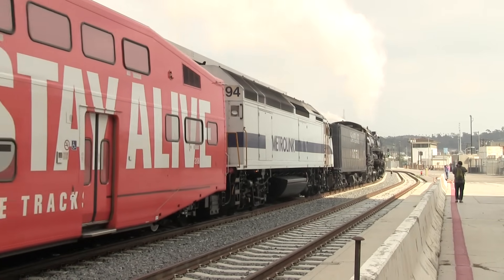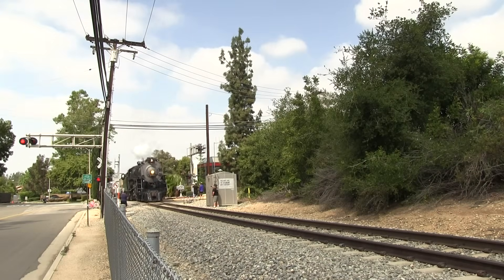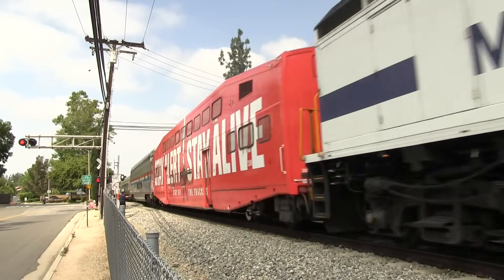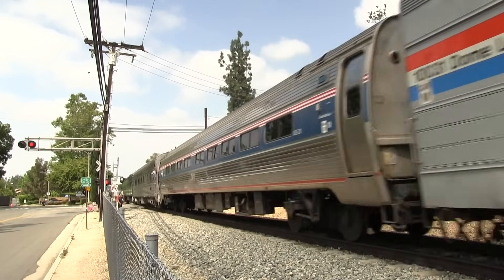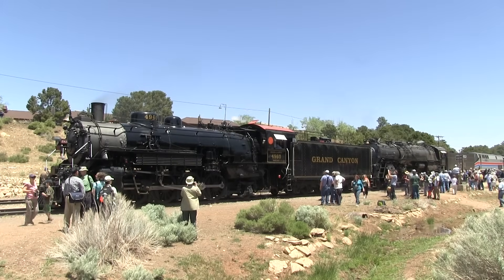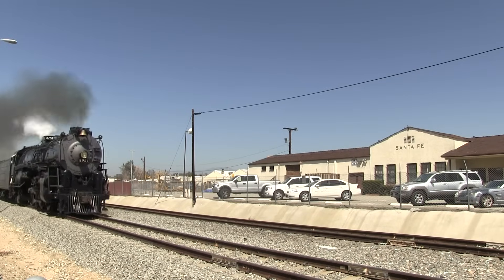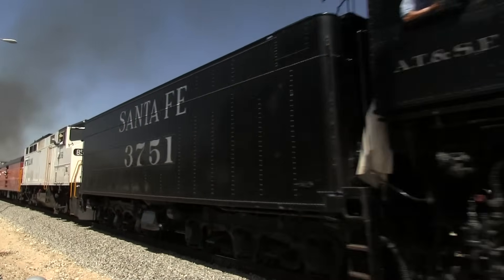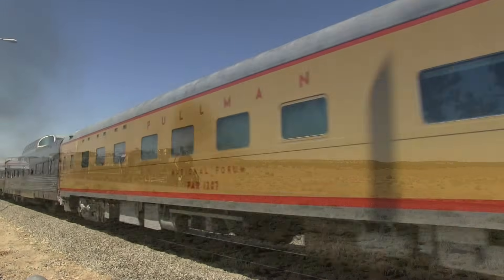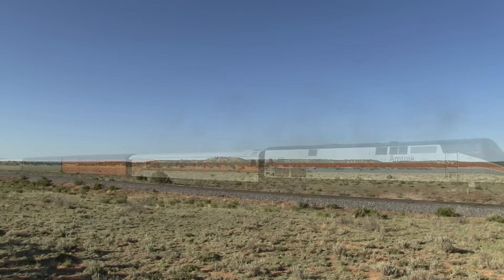The future of mainline steam excursions is always in question. These are big locomotives that require a lot of space and well-maintained track to run. Because of this, it is pretty much essential that they run on the rail of the big railroads, which are under no obligation to allow these trips to even happen. And with many rail lines nearing train capacity, it is difficult if not impossible to find time and space to run these trips between other trains. So, if you have the opportunity to ride behind or see a steam locomotive running out on the mainline, take it — because you never know when you may not have that opportunity again, as it fades into the history books.